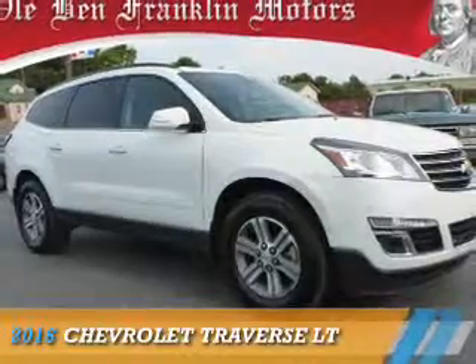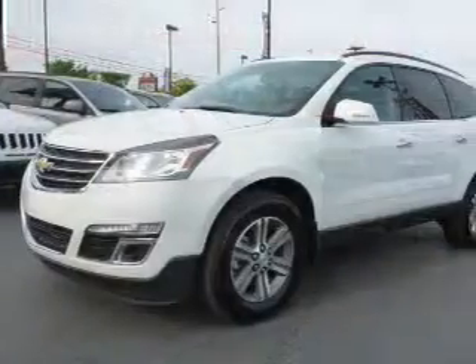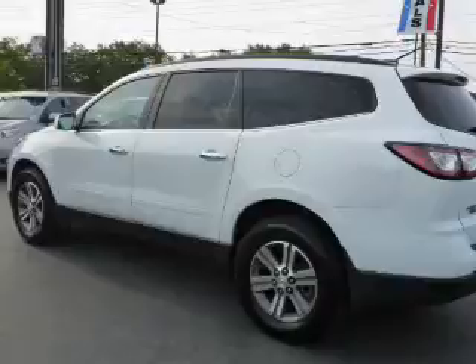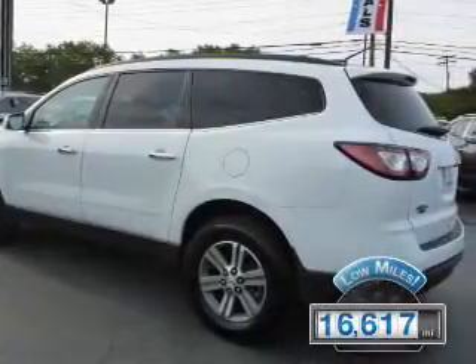Presenting the 2016 Chevrolet Traverse. It's powered by front-wheel drive, a 3.6-liter six-cylinder engine, and a six-speed automatic transmission. With fewer than 20,000 miles, this vehicle has a long road ahead.